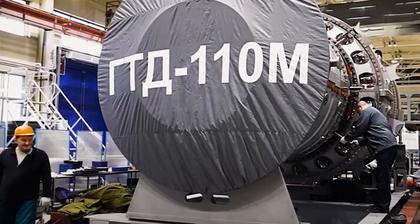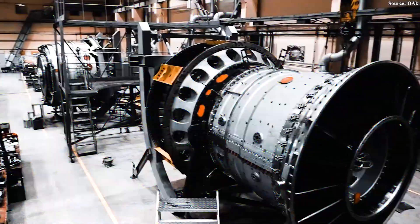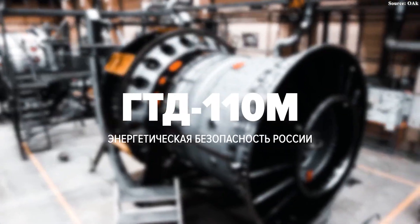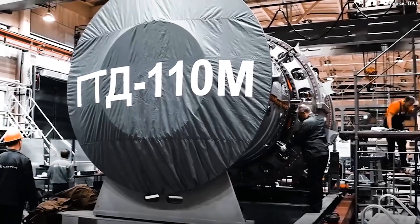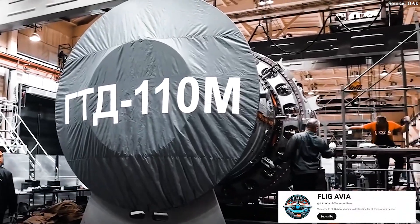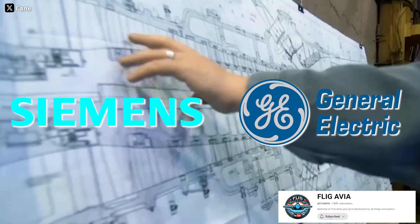It's called the GTD-110M, the first turbine fully designed and manufactured in Russia. And don't mistake it for just another heavy industrial machine — its capabilities are far more surprising than you'd expect. So why is this turbine so important? How was Russia able to build a machine capable of challenging Western giants like Siemens and GE? Let's find out.